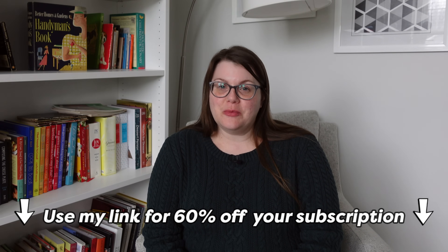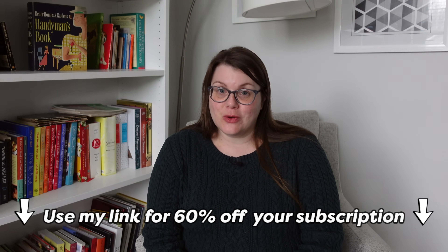I'd like to once again thank Babel for sponsoring a portion of this video — use my link in the description for 60% off your subscription. If you love recipes and cookbooks from the 1970s, I have an entire playlist linked in the description. I hope you liked this video — if you did, please give it a thumbs up and subscribe if you haven't already. Thanks again for watching and I'll see you in my next video. Bye!